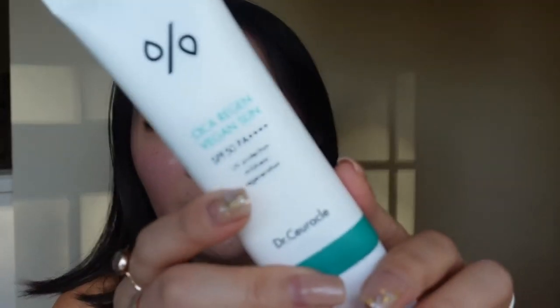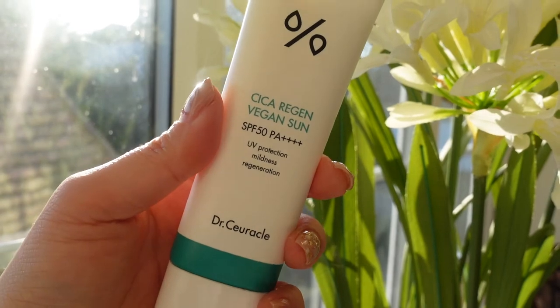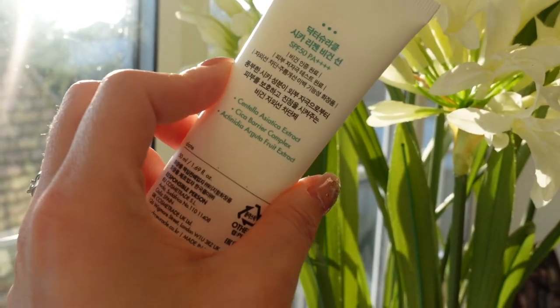So the first one I'm going to talk about is the Dr. Curical Cica Regan Vegan Sun. If you see me looking to the right of the camera, it's because I have an iPad with all of the notes that Dr. Curical sent alongside these SPFs. So I'll keep referring to them throughout the video. This one's main ingredient is obviously Centella Asiatica, really good at reducing inflammation and redness and a really great ingredient for those that suffer from acne. This one absorbs really nicely into the skin. It's their reformulated version of their previous one, which was obviously very popular, and it uses chemical filters — so this is a chemical SPF.